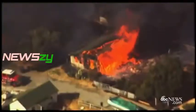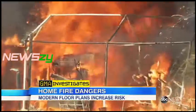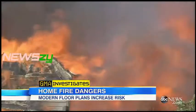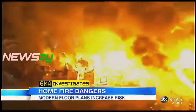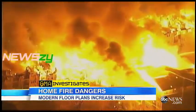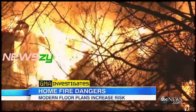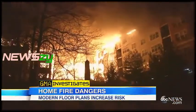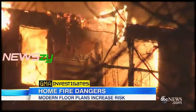Raging flames ripping through your home — a terrifying sight we all hope we'll never have to experience. Just last week, a five-alarm fire destroyed this apartment complex in Edgewater, New Jersey, leaving more than a thousand people without homes. That fire was ruled accidental.